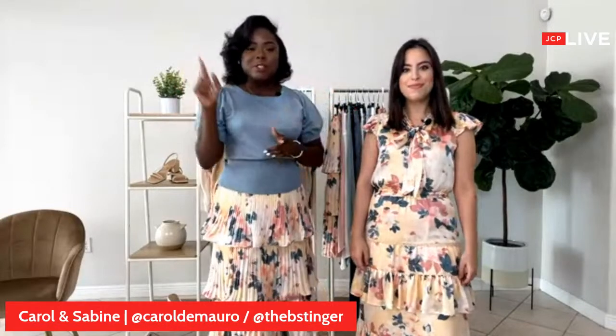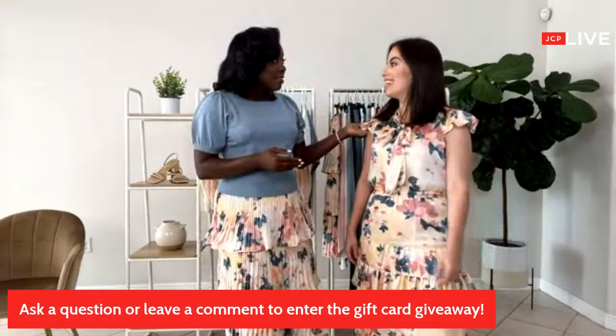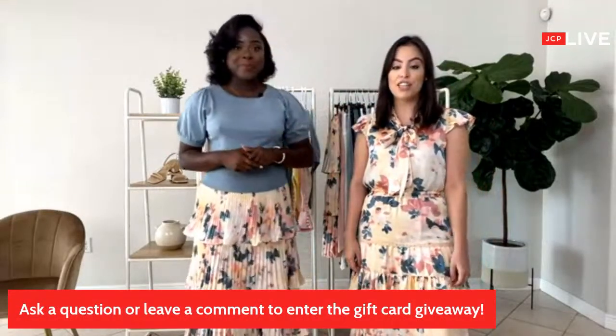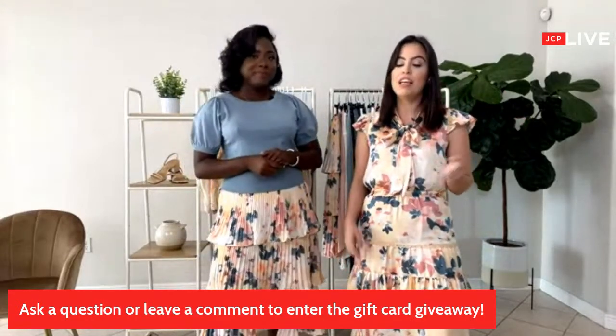We both reside in Miami, so if you guys are from Miami or wherever, make sure you drop it in the comments. We're going to have a chat going throughout the entire live, so be sure to engage. We're also going to be giving out some great goodies — 10 gift cards of $100 each. The more you comment, the more chances you have to win. Please send us any questions about the products, styling tips, or let us know where you're from.